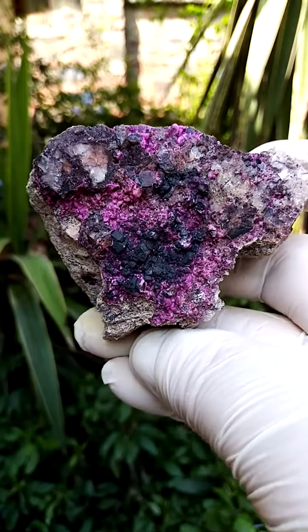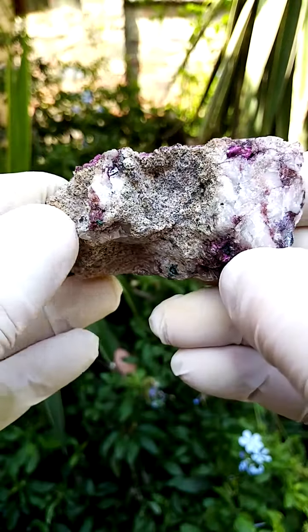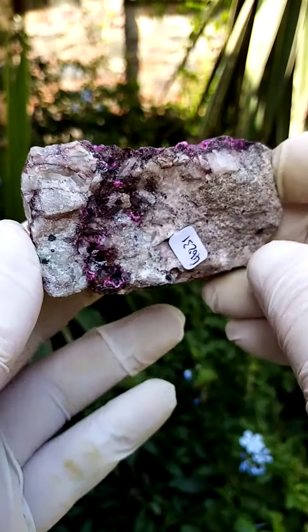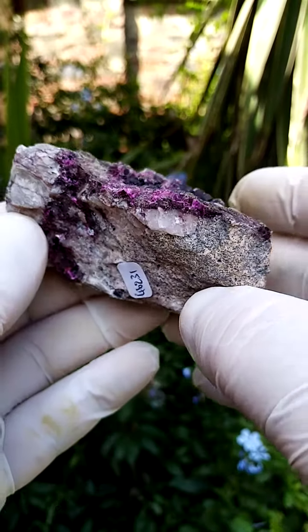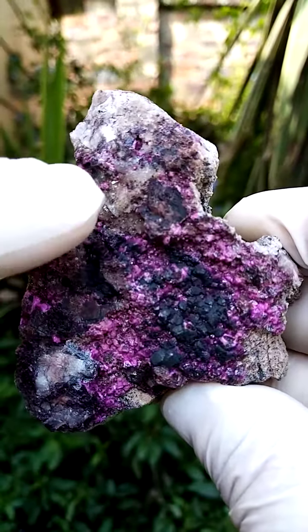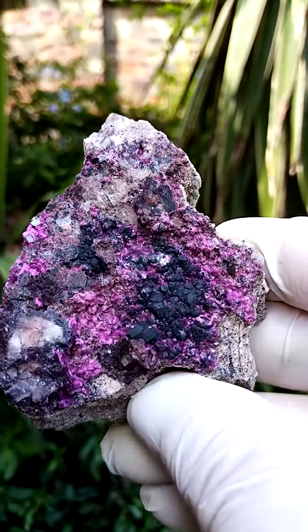From the Mashamba West Mine in the Katanga, a palm-sized formation of, first of all, Dolomite Matrix — predominantly Dolomite, maybe a little bit of quartz running through that. And then sitting on top of that would be a lawn of tiny quartz crystals in the background, sort of a creamy to clear quartz crystals.